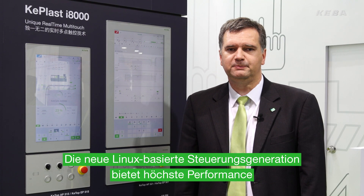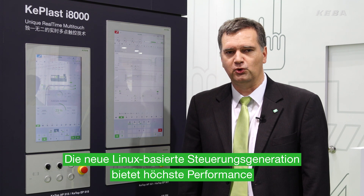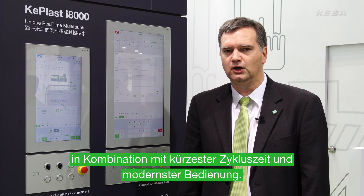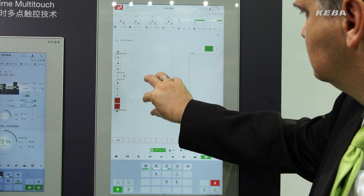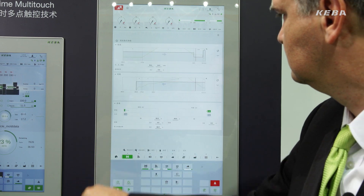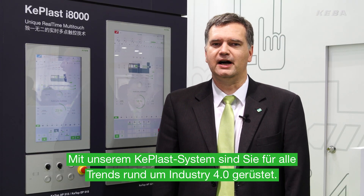The new Linux-based control generation provides highest performance in combination with shortest cycle time and modern operation. With our KEBLAS system, we are ready for any trends regarding Industry 4.0.